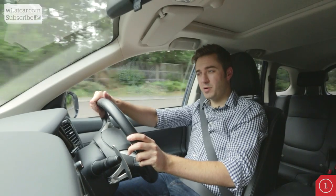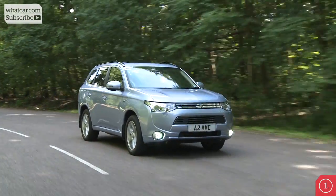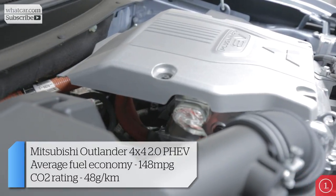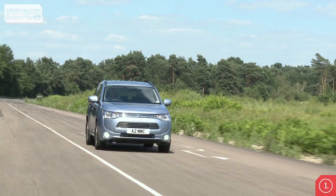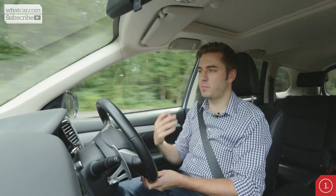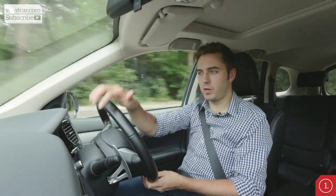Even though this car looks pretty much exactly the same as the standard Outlander from the outside, and by and large on the inside, there are actually two different power sources underneath. There is an electric motor which promises to run this car for about 30 miles on a charge alone, and then there is a petrol engine which kicks in when the electricity runs out. One of the big advantages is the noise — or rather the lack of it. The PHEV is wonderfully hushed, especially when running on electric power alone, and there is only a little more noise when the petrol engine kicks in, which you really only notice when overtaking.